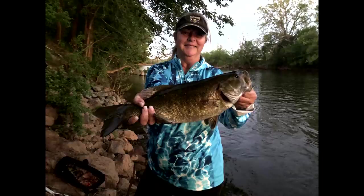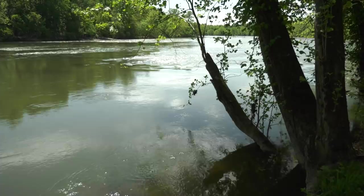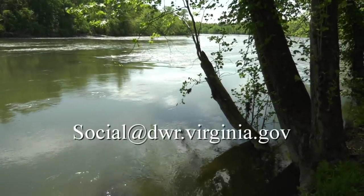A big congratulations also goes to Leanne Hain for catching this beautiful 21 and a half inch citation smallmouth bass from the Stanton River in Campbell County. Leanne recently submitted this citation fish through our new online angler recognition program. If you're interested in having one of your fish featured in a future fishing report, email us at social@dwr.virginia.gov.